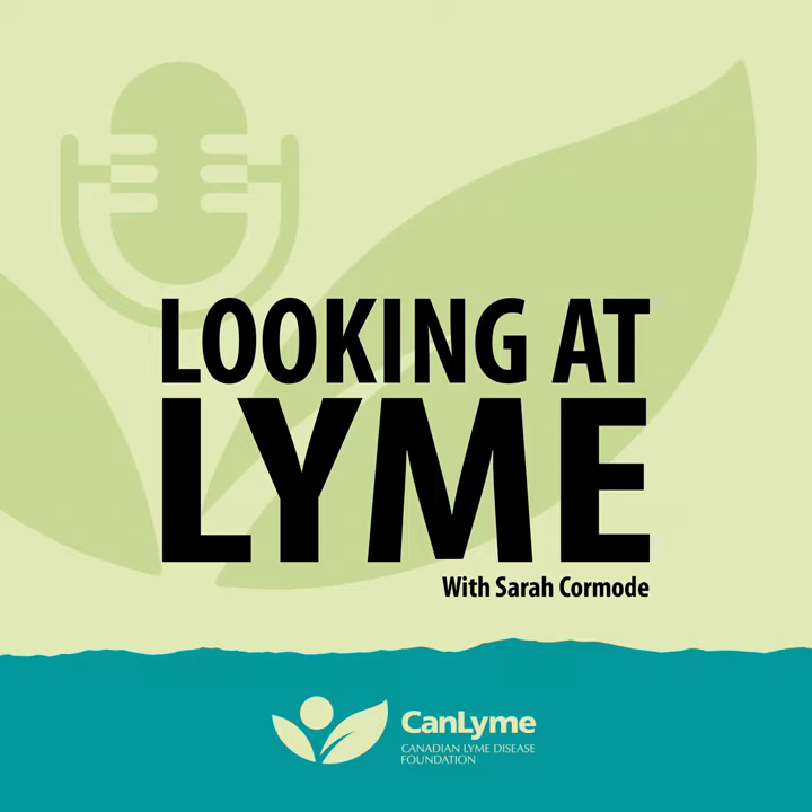You've just returned from a walk with your furry friend and you find a tick. What do you do with it? How do you know if that tick on you or on your pet is carrying Lyme or any other tick-borne disease? Well, you send it off to the lab hopefully, and that's exactly where we're headed on this podcast of Looking at Lyme. We will meet a scientist at the cutting edge of tick research. This is guaranteed to be thought-provoking.